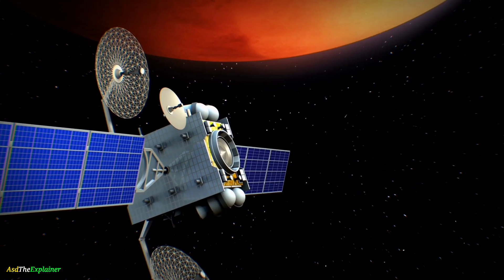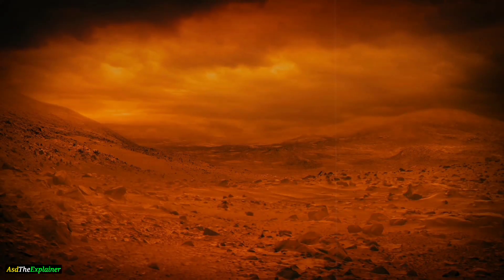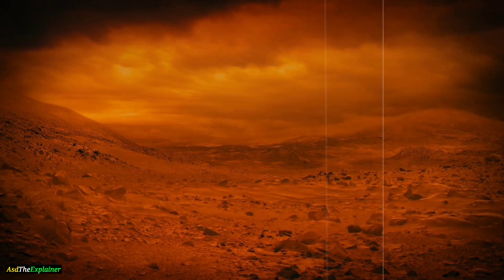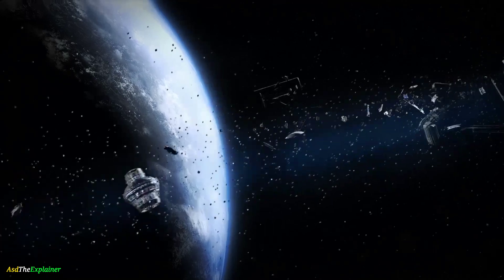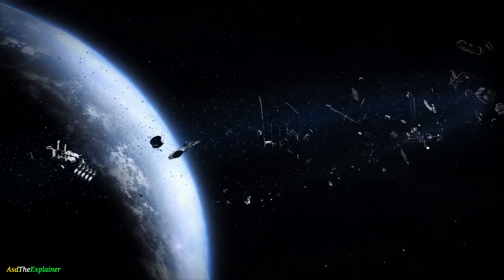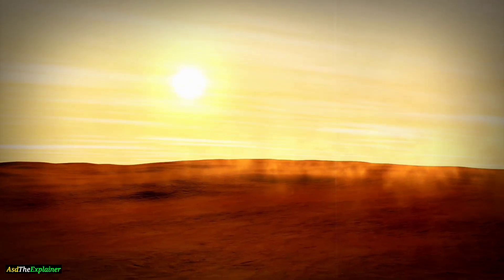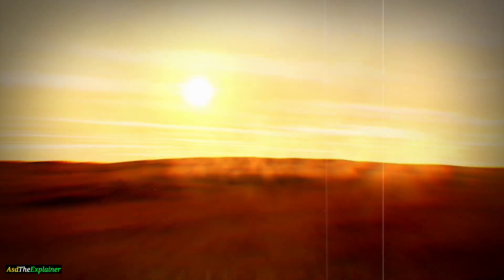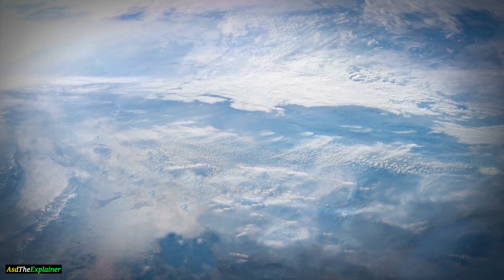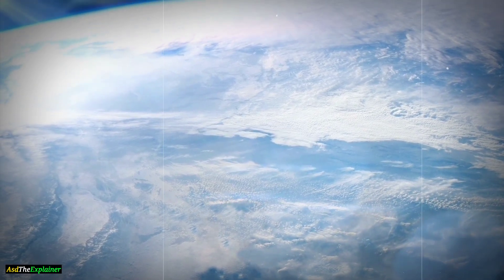The geology of Mars is different from that of Earth in many ways. Mars' surface is primarily made up of volcanic rock and iron-rich minerals, while Earth's surface is more varied, with a mix of sedimentary, metamorphic, and igneous rocks. Mars has evidence of past water on its surface, including dried-up riverbeds and ancient lake beds. Earth, on the other hand, has a lot of water on its surface, with over 70% of its surface covered in oceans.